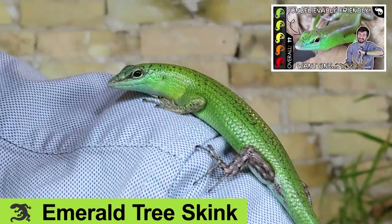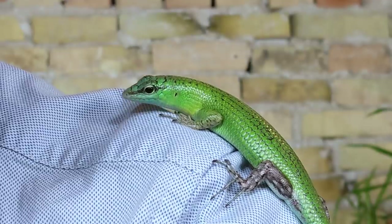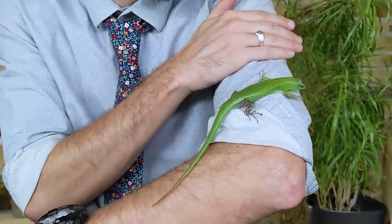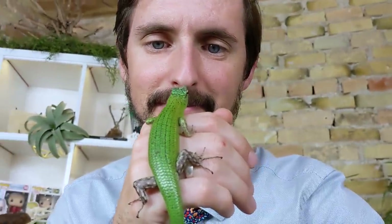Next on our list is the best pet lizard that there is — that would be the green or emerald tree skink. This is the only animal on this channel that I have ever declared to just be the best, full stop. The pros: they're small but robust, so they can be housed in a reasonably sized enclosure and don't cost a fortune to feed. That enclosure can also be beautiful, as they're a semi-arboreal tropical species that won't dig up and destroy a beautiful planted enclosure.